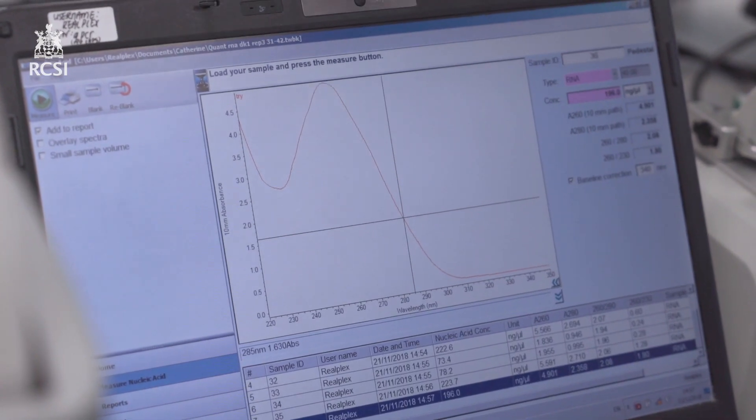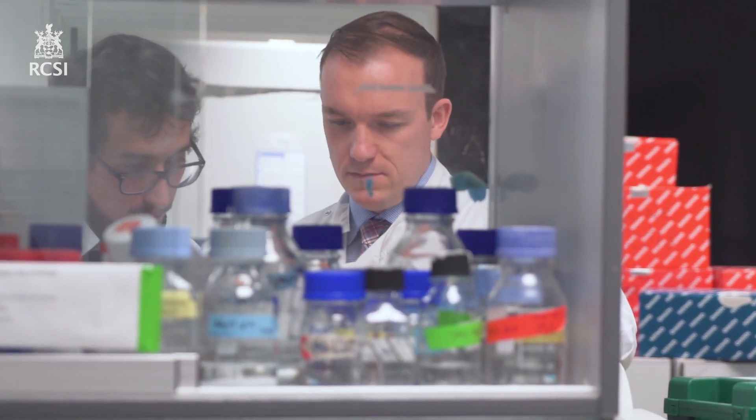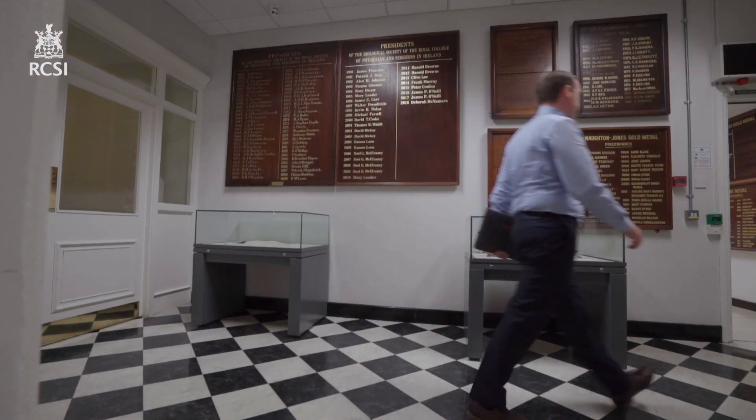What my project focuses on is delivering drugs at specific time points to try and coordinate the cells to step through the healthy, correct sequential healing. I applied for the ERC on the 2017 call and I received my ERC Starting Grant in the summer of 2017 for 1.375 million.